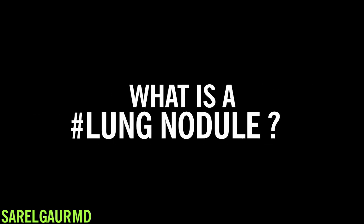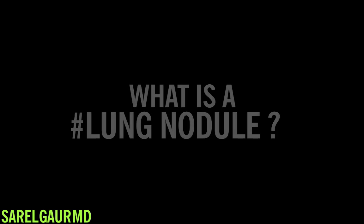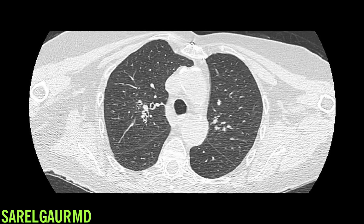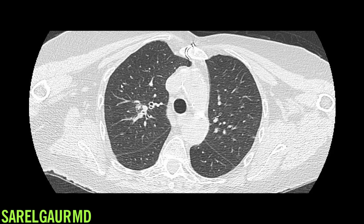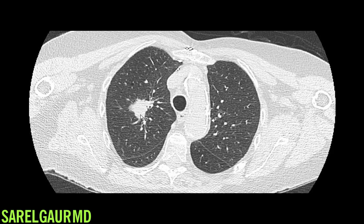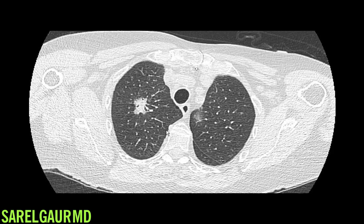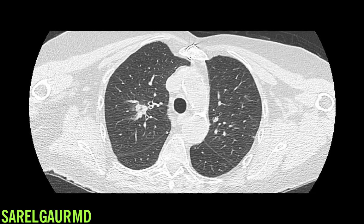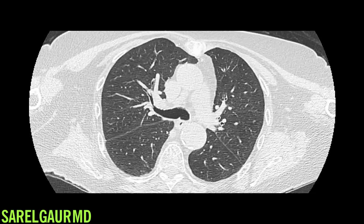So what is a lung nodule? I could describe it for you, or I could simply show it to you. This is a lung nodule — this finding right here. Here is the normal lung tissue, and here is that nodule of tissue, which I would refer to as a lung nodule. Now I could read you the definition of a lung nodule, but if I show you this, I want you to really see and even feel what a nodule is.